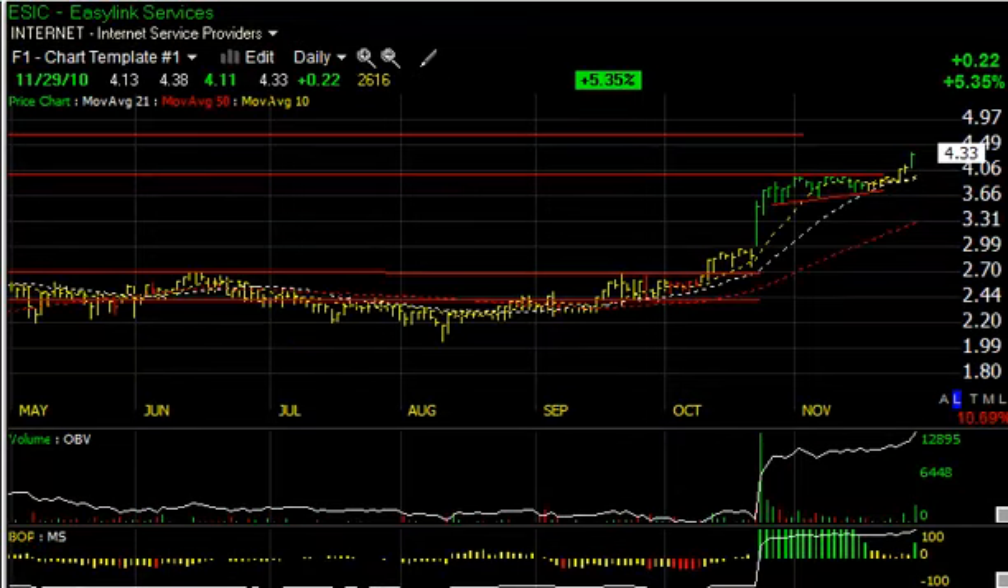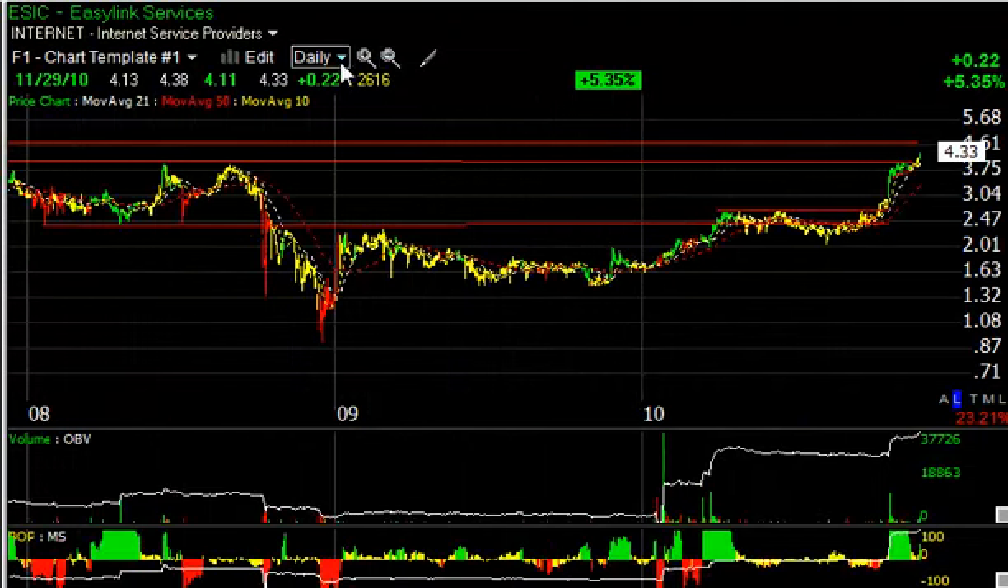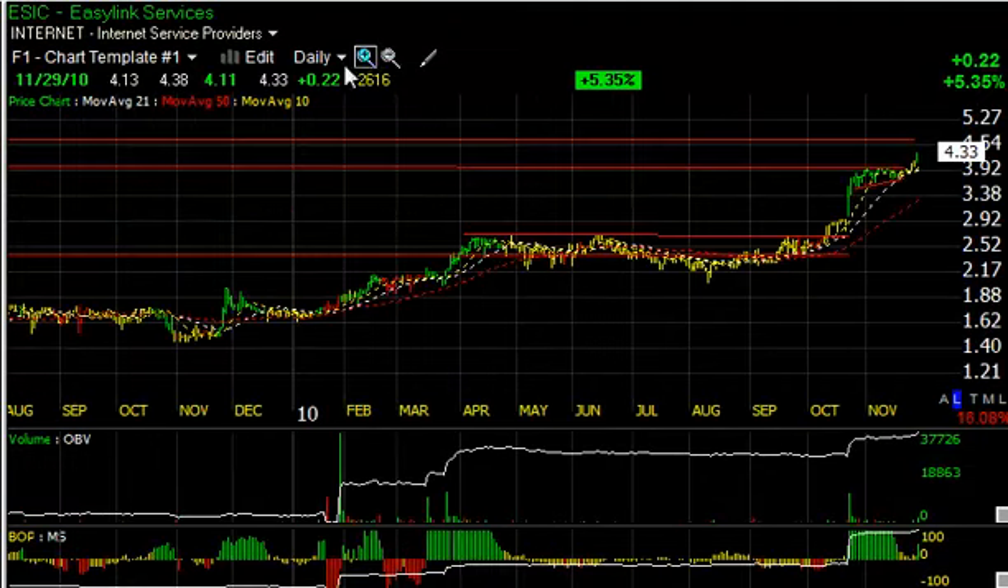EasyLink Services, ESIC, has had a significant move the last couple of three sessions, where it popped out above this flag and is now headed for apparently the four and three-quarter range, which is just above here. Beyond that, looking for about five and a half to five and three-quarters, maybe six.